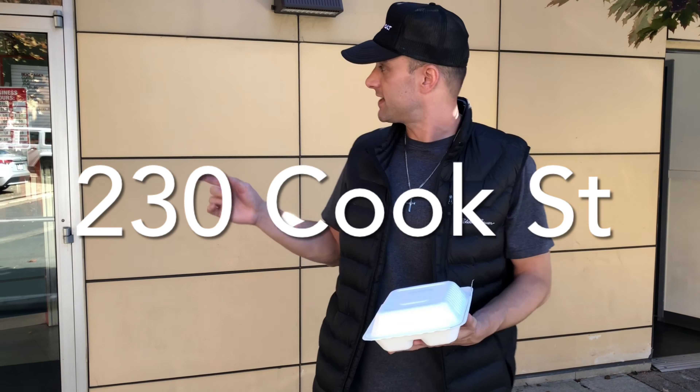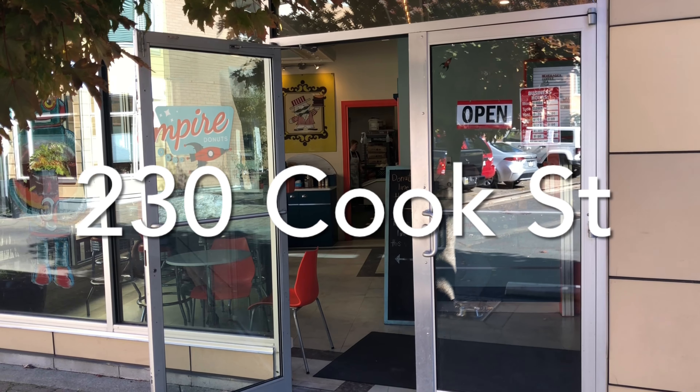Hey everyone, it's Clint from VIP Reviews — Vancouver Island Pizza Reviews. Although we are not doing pizza today, so we're finally here at Banjo's Tacos in Cook Street Village. I'll try and have the address on the screen for you guys. It's in the same location as Empire Donuts, so they kind of teamed up there — it's really cool since they're both in the same spot.